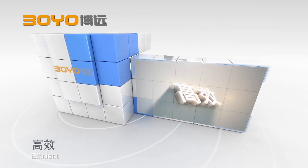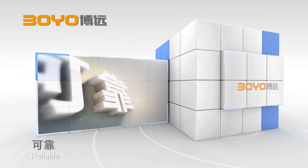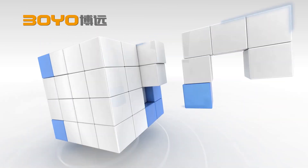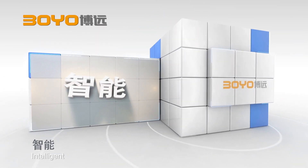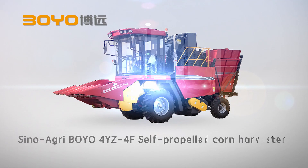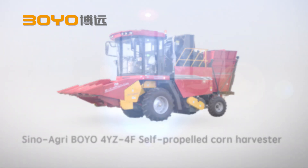Efficient. Reliable. Durable. Intelligent. Exercise our inventive mind to craft competitive products — Sino Agri Boyo 4YZ4F self-propelled corn harvester.